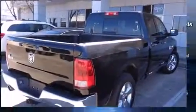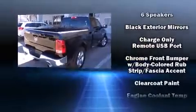It features an automatic transmission, rear-wheel drive, and a powerful 8-cylinder engine.